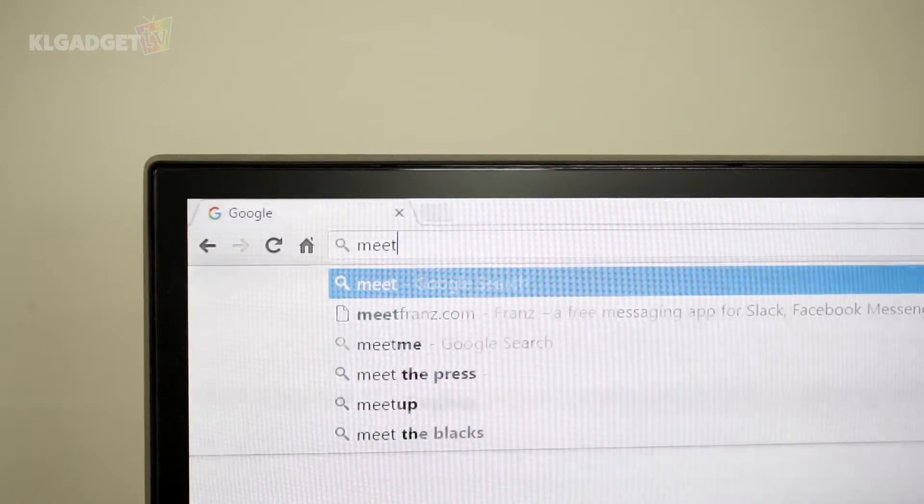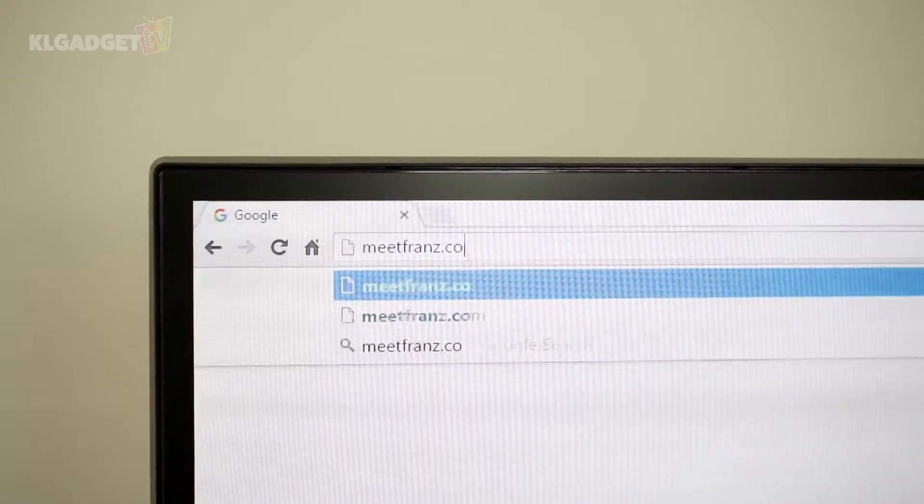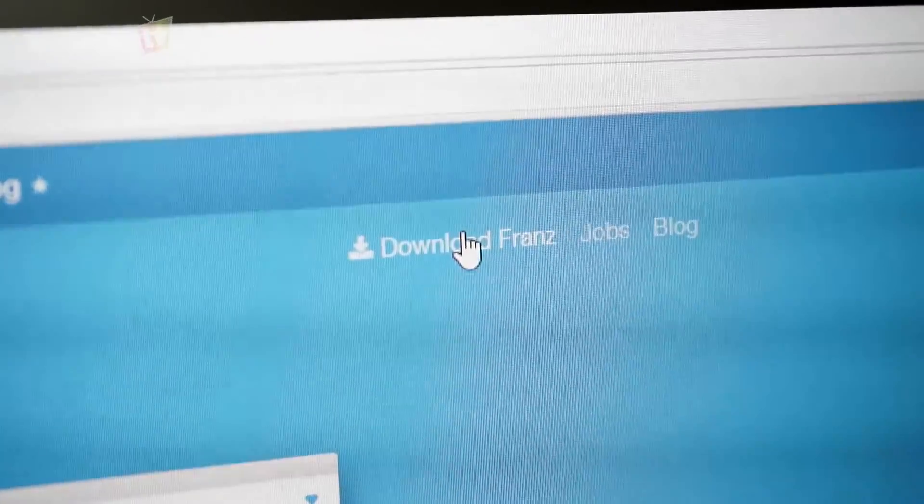Now firstly, you will need to download the app to your computer from the meetfriends.com website. It supports Windows, Mac, and Linux, so you don't have to worry about not being able to use it.